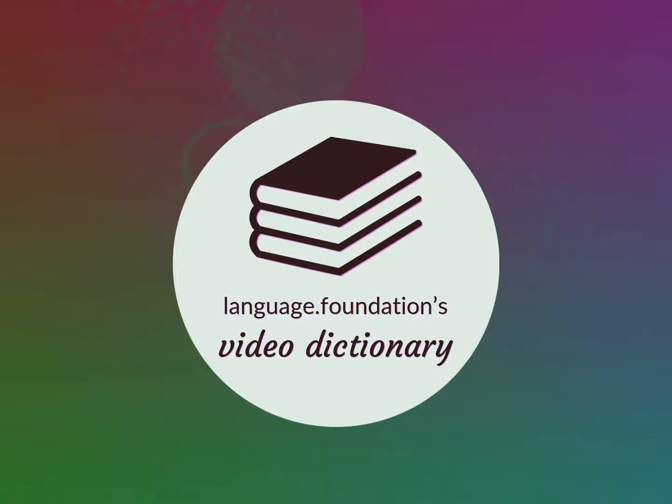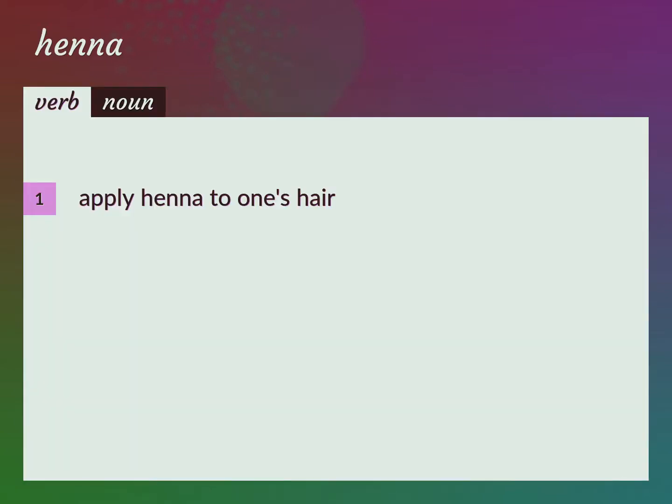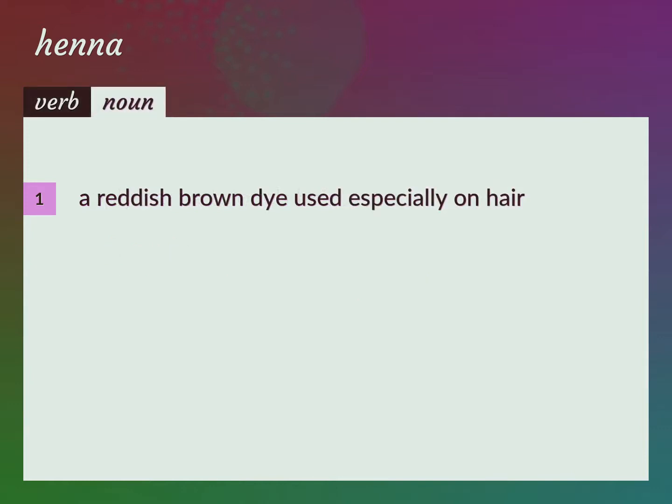Language.Foundation's Video Dictionary, helping you achieve understanding. Apply henna to one's hair. She henna's her hair every month. A reddish-brown dye used especially on hair.